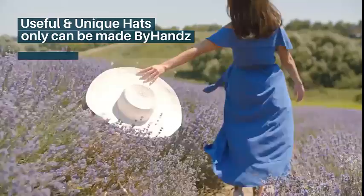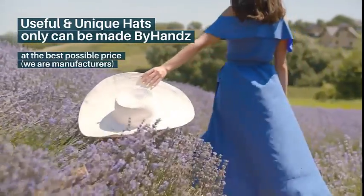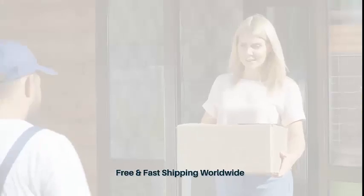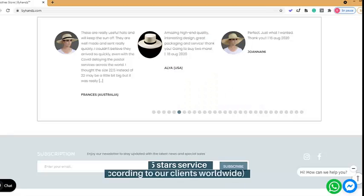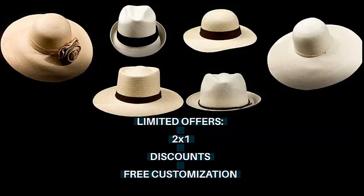Useful and unique hats can only be made by hand, at the best possible price — we are manufacturers. Free and fast shipping worldwide, 5-star service according to our clients worldwide, limited offers: 2x1, discounts, and free customization.